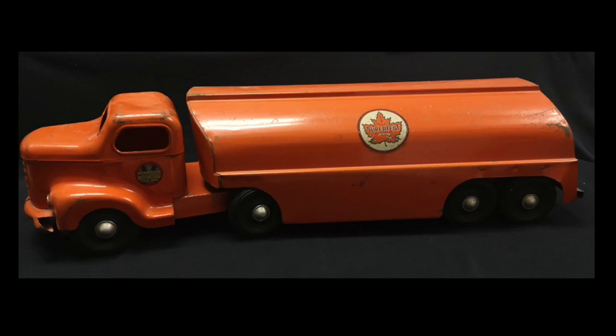It was produced by Otako Limited in Orillia, Ontario in the 1950s and is branded with the Supertest Petroleum Company logo.